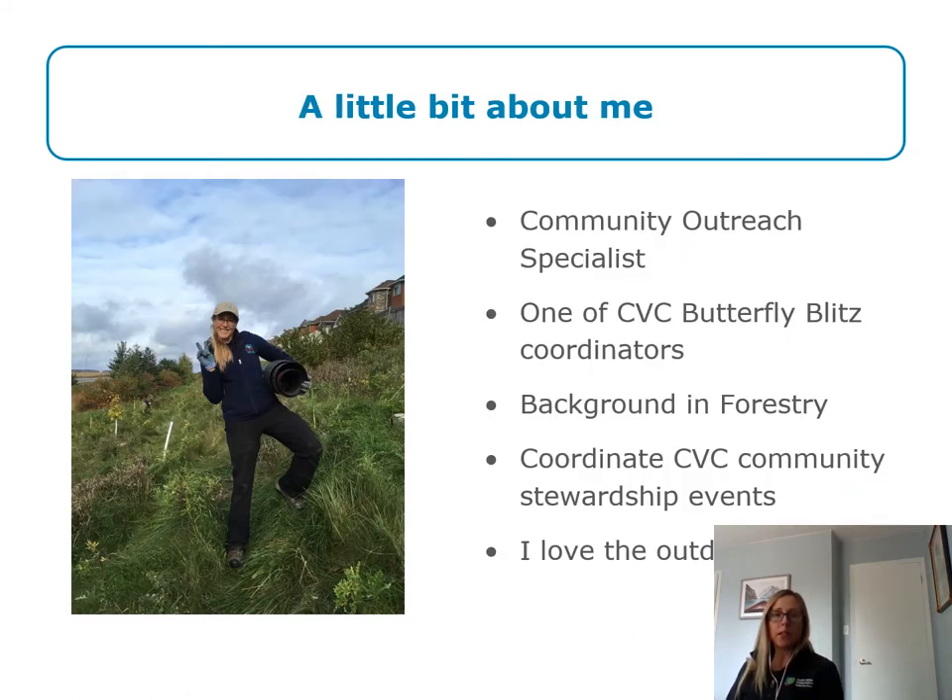Before we get started, I just wanted to share a little bit of information about myself, just in case you're new to the program. My name is Lindsay Jennings. I'm a Community Outreach Specialist with CVC and one of the Butterfly Blitz coordinators. I have a background in forestry and I coordinate many CVC community stewardship events. I love spending my time outdoors. Today you'll see me turn my camera on and off so that you get a better view of the presentation.